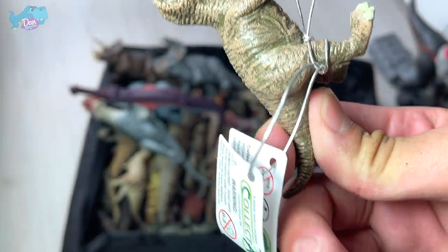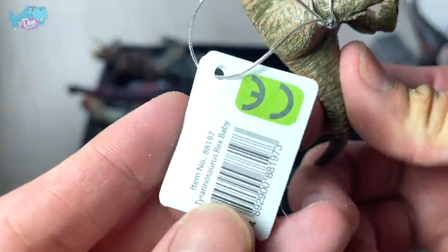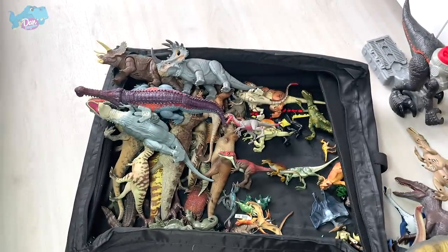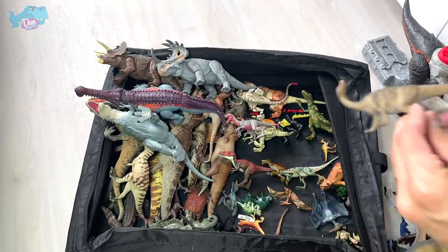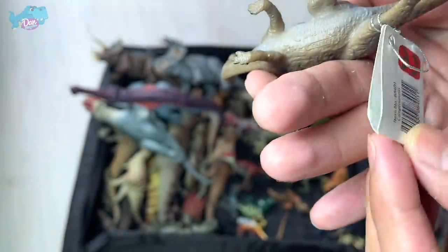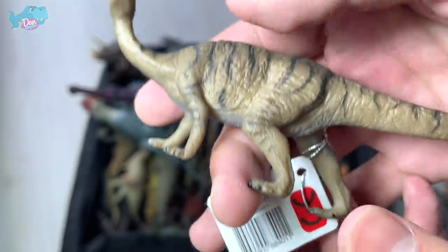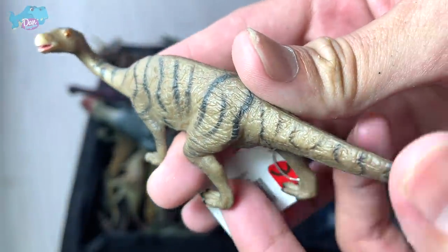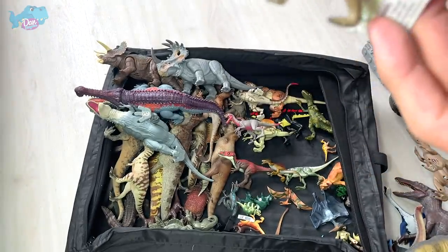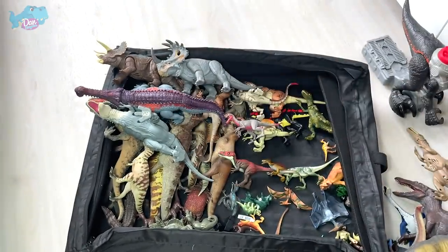This is a baby T-Rex from Collecta — it still has its little tag: Tyrannosaurus Rex Baby. And this one is another sauropod — a Kemptosaurus. Looks really cute, and it's probably my first one of this species.